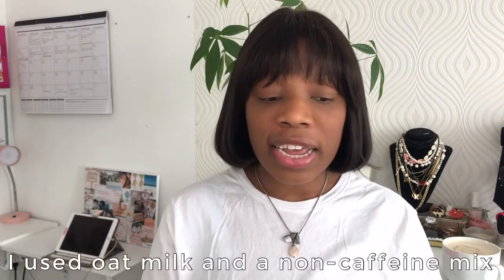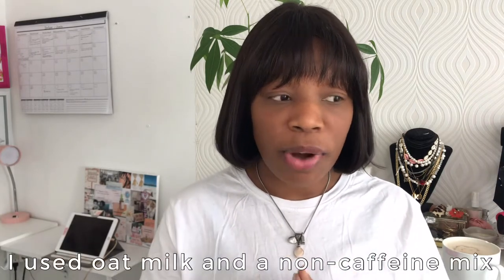As you guys saw, I started off the day with my chai tea latte, and that's kind of what I like to have for breakfast — super light. And then as my pre-lunch or brunch situation, I'm going to be making a smoothie bowl. So let's continue.